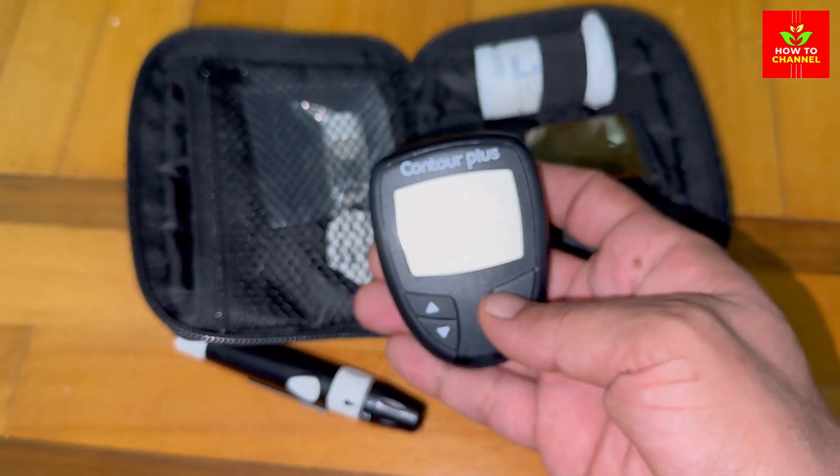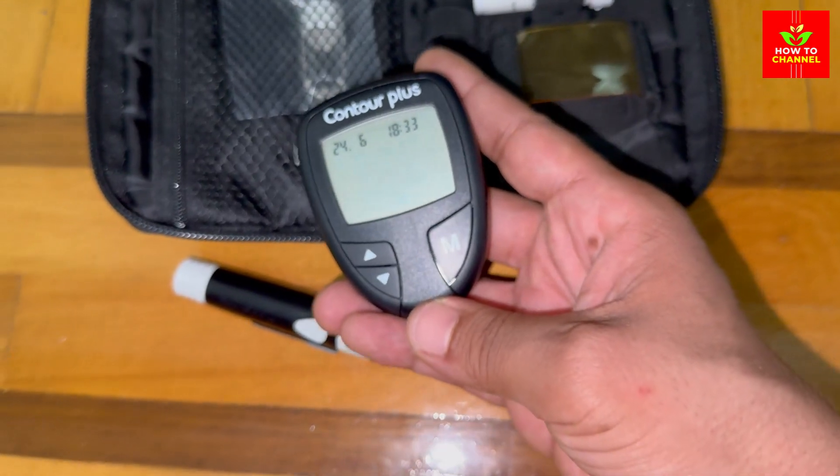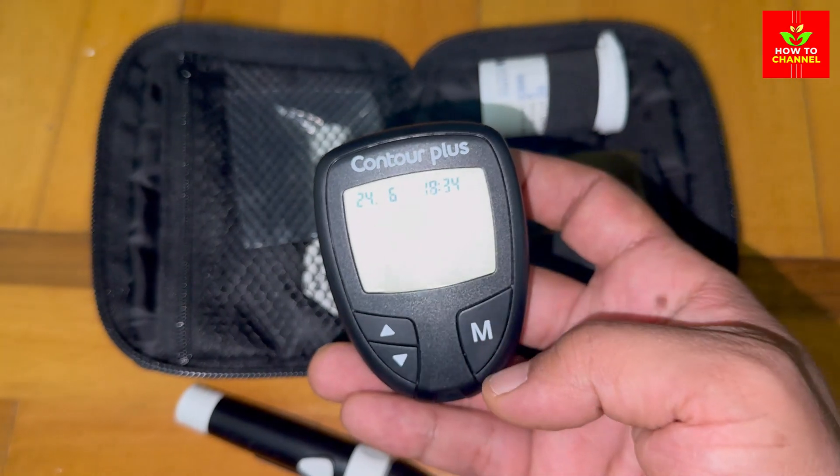However, sweet potatoes offer more nutrients like fiber and vitamins. New potatoes tend to have a lower GI compared to russet potatoes, making them a slightly better option.